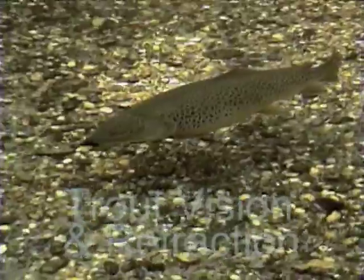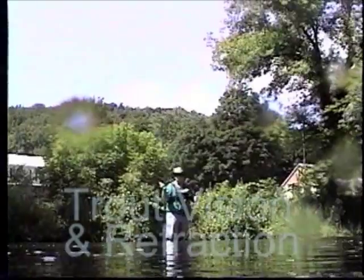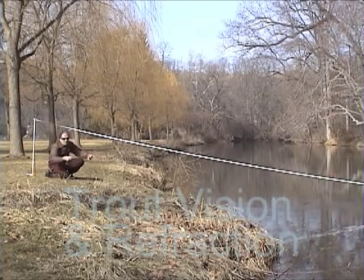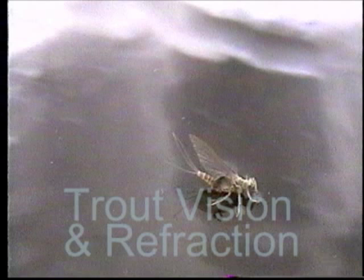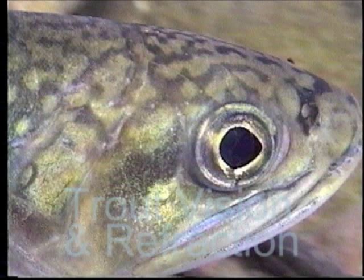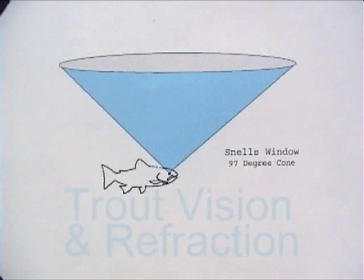In Trout Vision and Refraction, we look at the impact that refraction has on us as we view a trout and its world. Are they really where they appear to be? Conversely, the impact it has on trout as they view our world — how they view an angler. We'll examine rod flash, distances and angles. We'll see what a mayfly looks like from beneath the surface, and find out how a trout can see and feed in hazy water. We'll look at the physiology of a trout's eye in detail to better understand refraction.